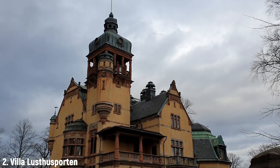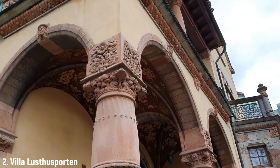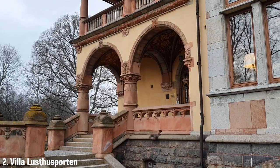This is Villa Lusthusporten, a merchant villa built in 1873, located on Royal Djurgården. Back in the olden days all of this used to be hunting grounds, and there was a gazebo located here close to the gates leading into the hunting grounds. That's actually how the house got its name — Villa Lusthusporten, which is Swedish for the gazebo gate villa.